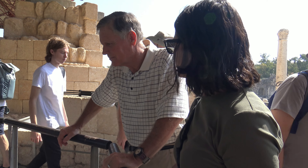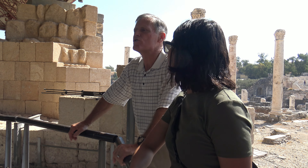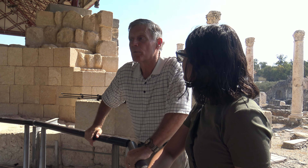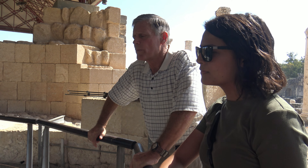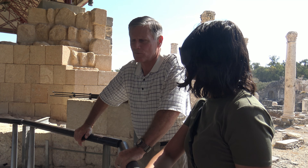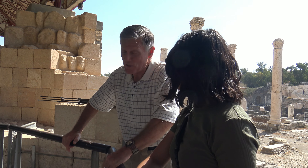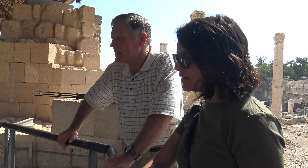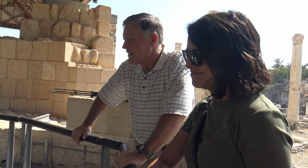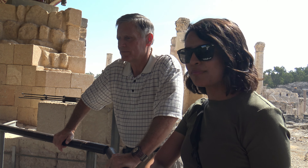It wasn't just to take a bath — it really was a social event. There would be readings, there might be musicians. The great bath houses in Rome were just massive, covering many acres — not like anything we think about doing in our world today. Men would come here and socialize, spending their time with other men, chatting and talking.